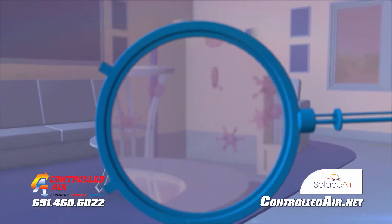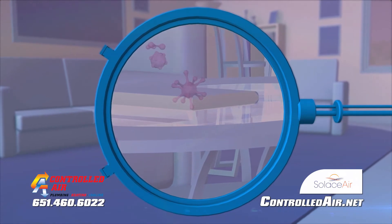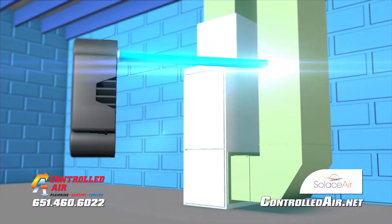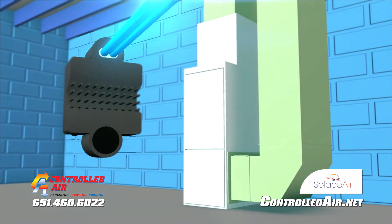Indoor air is a world full of invisible microorganisms. These are the primary causes of colds and flu and can trigger allergies and other illnesses. Now Controlled Air can help you harness the energy of the sun with ultraviolet energy, or UVC.